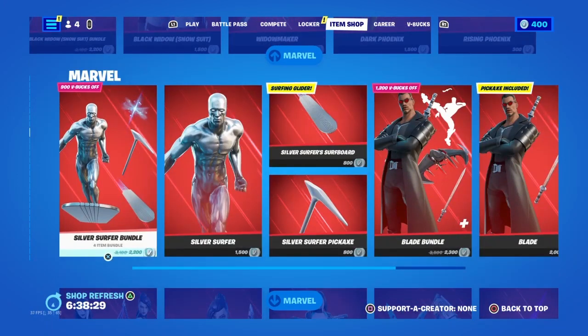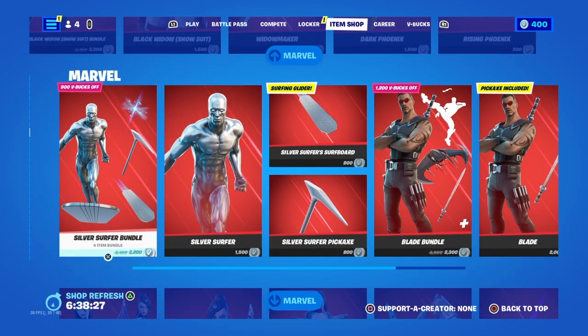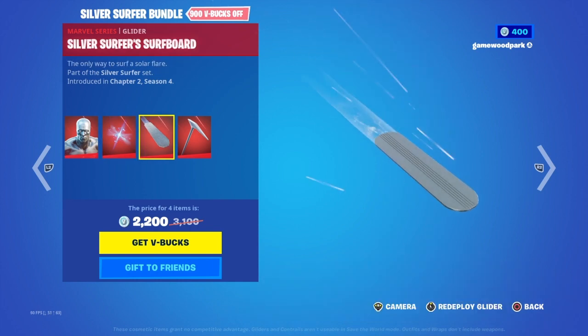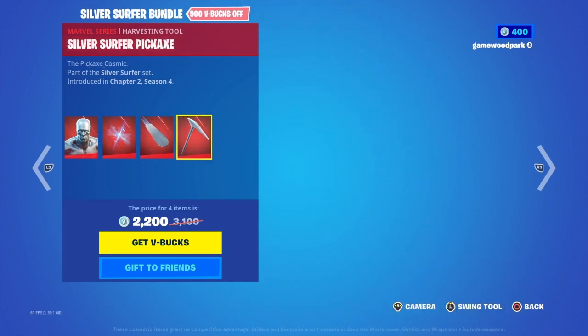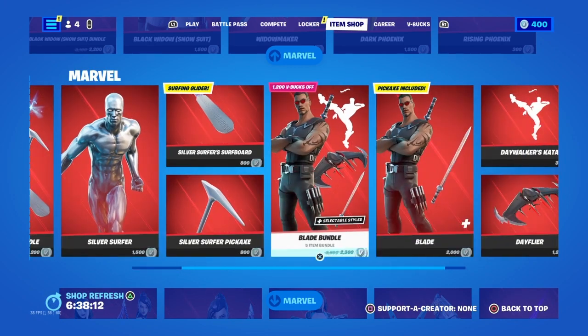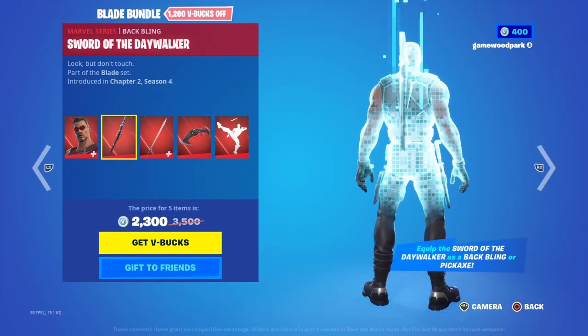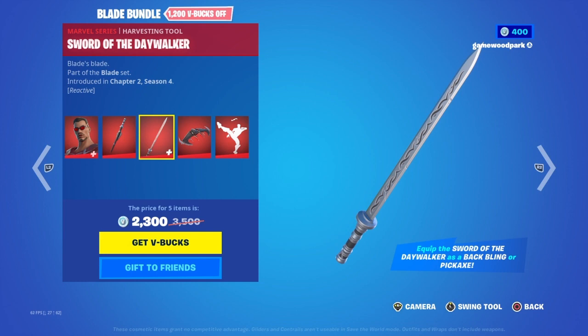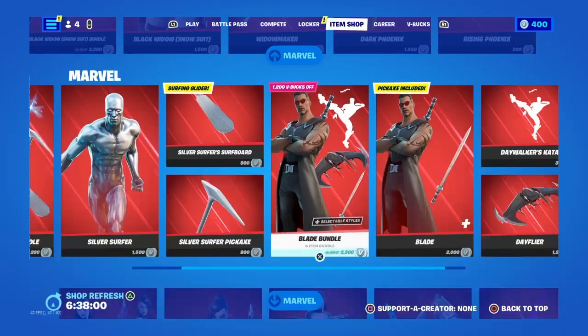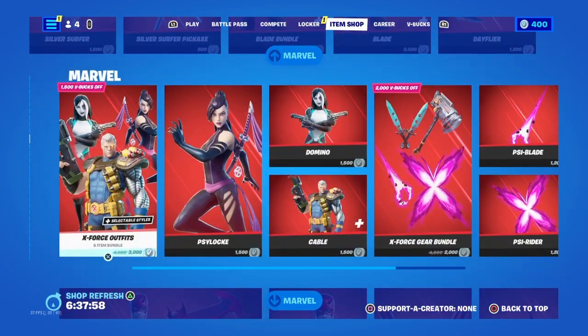Then we have the Silver Surfer bundle with Silver Surfer, Herald Star, the Silver Surfer Surfboard which is really cool, and the Surfer's Pickaxe. Then we have the Blade bundle with Blade, Sword of the Daywalker, and there are two items of the same name but as pickaxes and gliders and back bling.